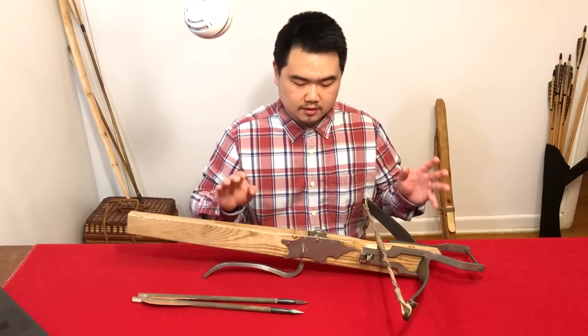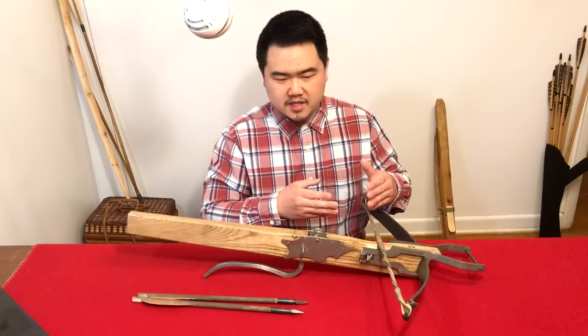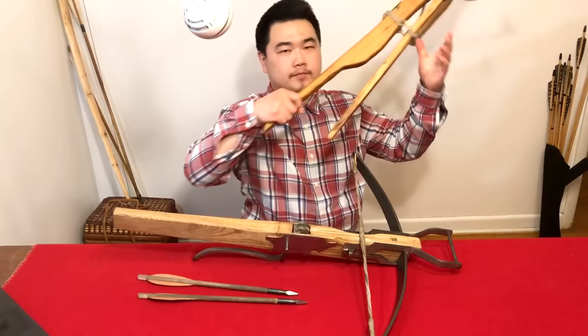A lot of the 16th century archaeological finds in Norwegian museums look very similar to these crossbows. The nut is not historical — I'll get into the nut soon — but in the 16th century, this is the kind of time period where yes, crossbows are being phased out by gunpowder, but there are still uses for them.